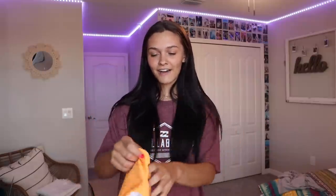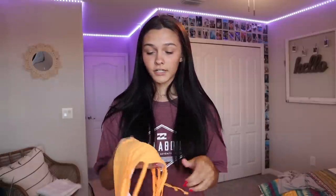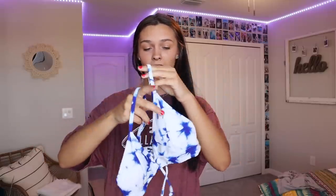The first bathing suit I have is this orange neon top. It's adorable — as you can tell it has a lot of straps, which I kind of like because it creates a really cute back. I think orange, especially neon colors, make you look so tan, which I love. It's very stretchy and the top comes with padding, which is nice, and you can also remove them. The bottoms are the same color and have a lot of coverage, which I like.